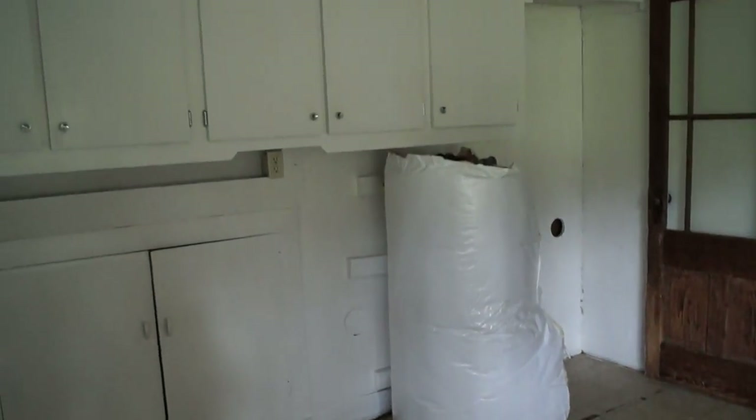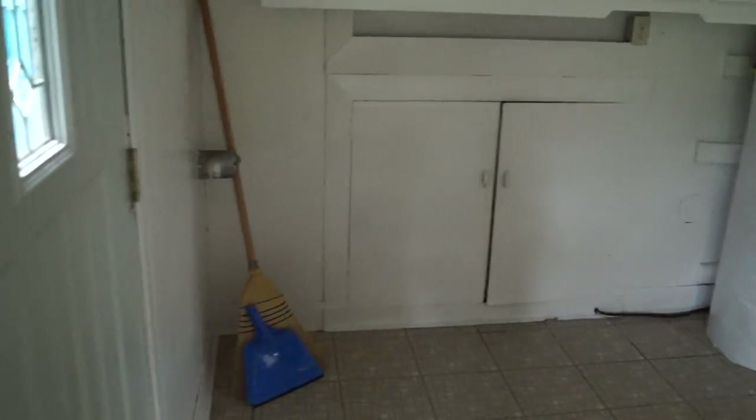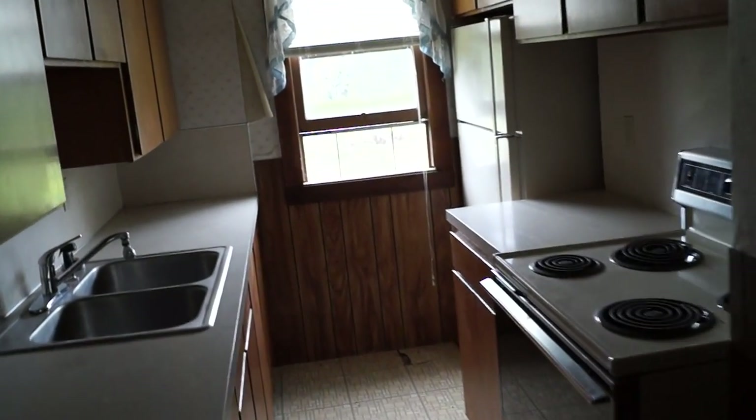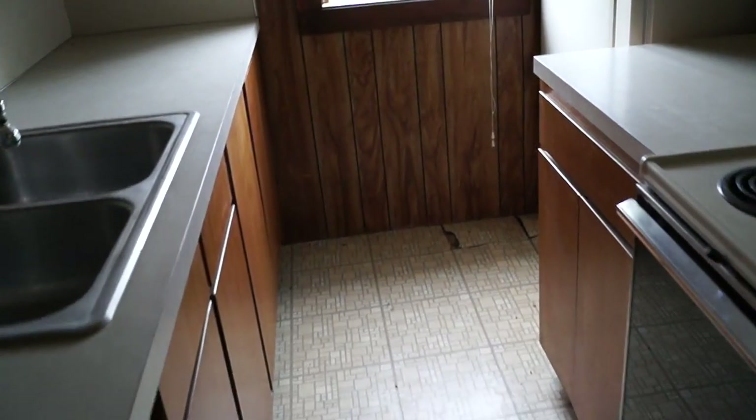We're now in the mudroom. Here's the lovely floor, the water heater, and the washer and dryer go on this wall. Over here there's the door to the outside. You walk into the kitchen area — here's a little tiny kitchen floor.